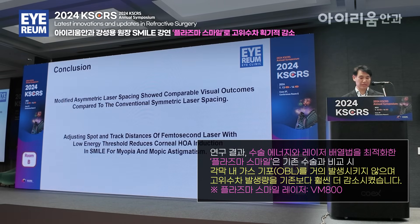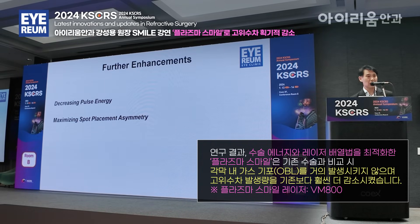The modified asymmetric laser spacing showed comparable visual outcomes, but much less corneal high-order aberration induction. Now we have lower pulse energy, and we have maximized or optimized spot placement asymmetry.